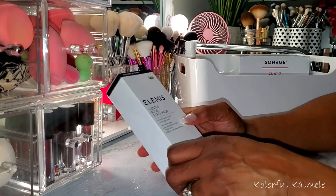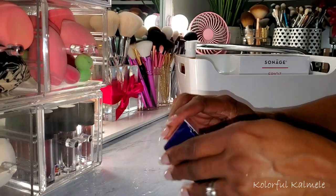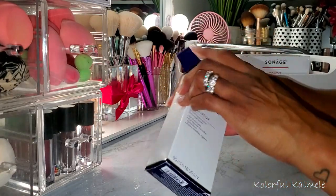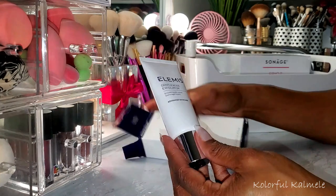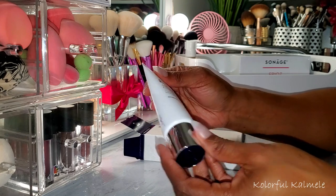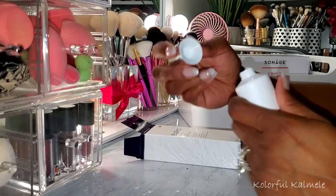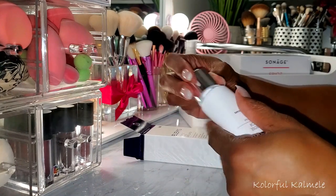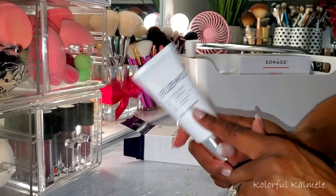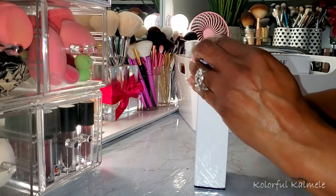I also picked up this Elemis Gentle Rose Exfoliator — a Smoothing Skin Polish. I love exfoliators and I typically love things that smell like rose, so I'm hoping I'll like this as well. It just comes in a nice sleek little tube with a safety seal. If it truly does smell like roses, then I'm probably really, really going to like it.